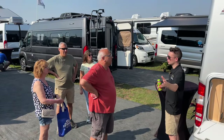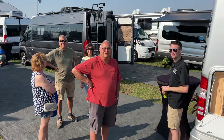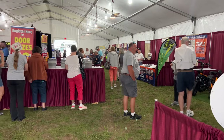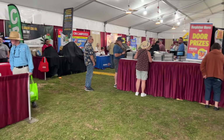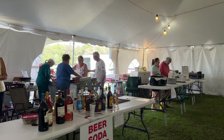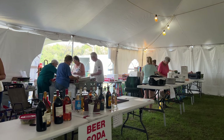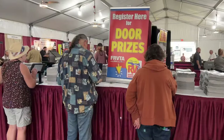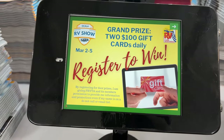We even have manufacturer representatives on hand to answer questions and offer special show incentives. We have 25 vendor booths displaying cool RV accessories, resorts, and camping-related products. And a concession stand and full bar that benefits the Ocala Shriners, so you can grab a hot meal and a frosty drink. Stop by the registration table to sign up for your opportunity to win one of two daily $100 gift cards.